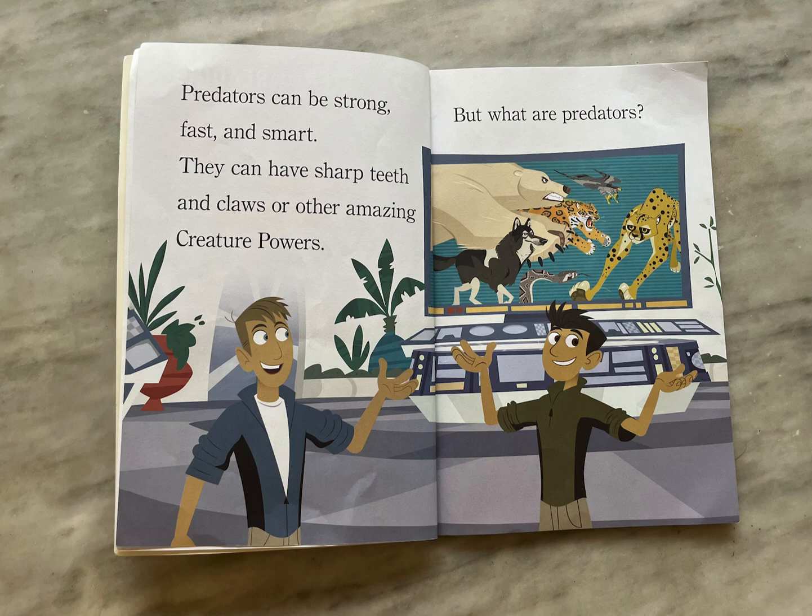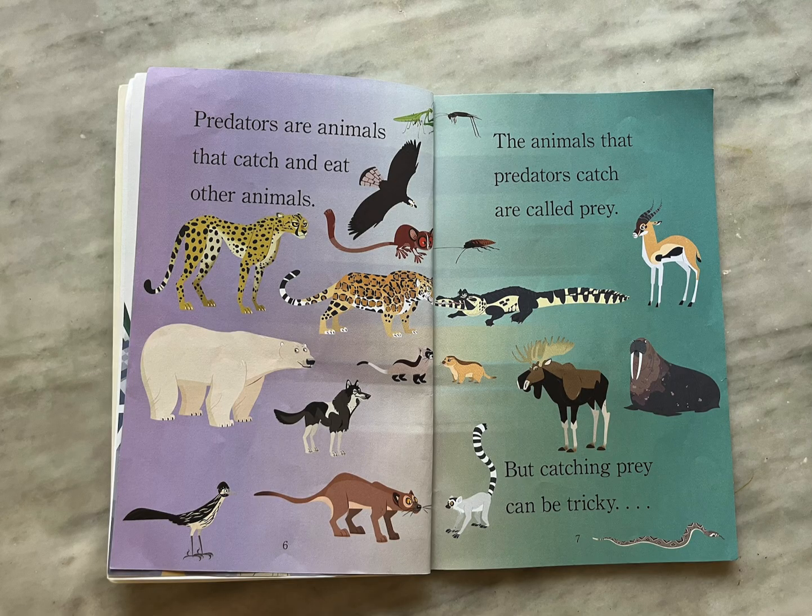Now let's read. Predators can be strong, fast, and smart. They can have sharp teeth and claws or other amazing creature powers. But what are predators? Predators are animals that catch and eat other animals. The animals that predators catch are called prey.